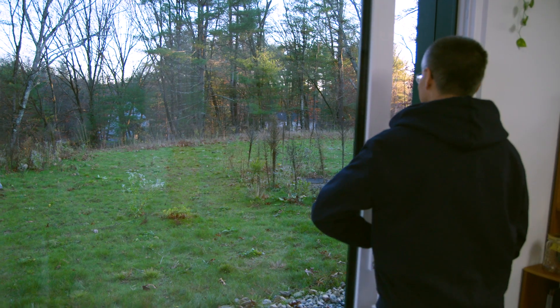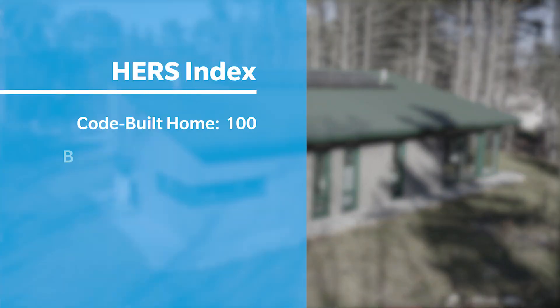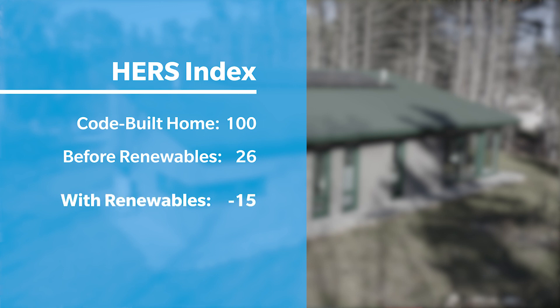One of the services that the HRS Raider provides is a blower door test. This house had a preliminary score of about 26, and with the PV, we brought the score down to about negative 15.